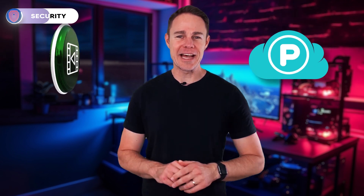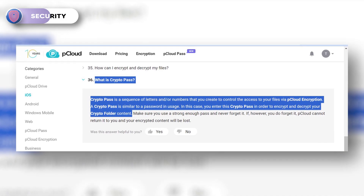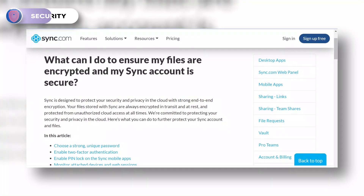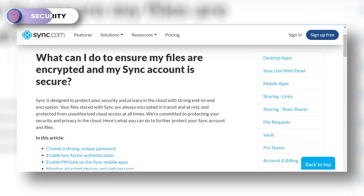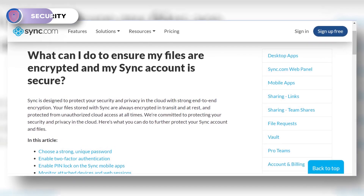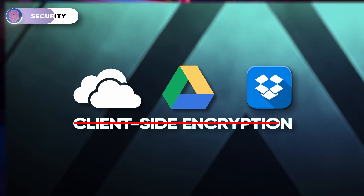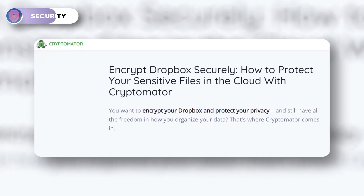pCloud provides client-side encryption through CryptoPass, which is only available as a paid feature. SyncCloud provides client-side encryption for both its free and paid plans. Though OneDrive, Google Drive, and Dropbox don't provide client-side encryption, you can use third-party apps such as Cryptomator to encrypt your files.